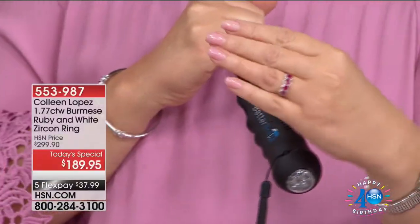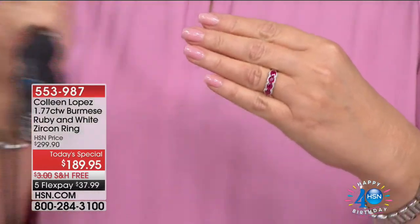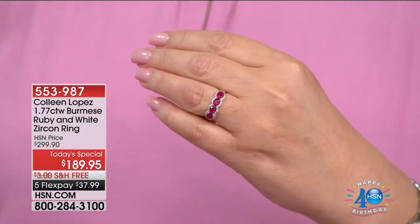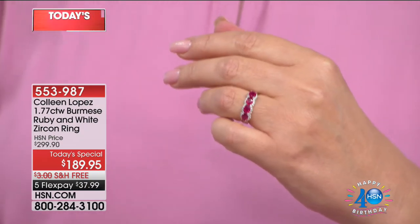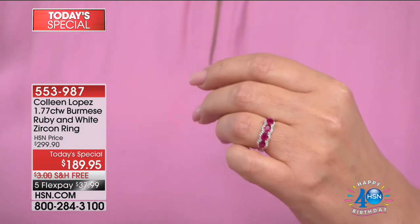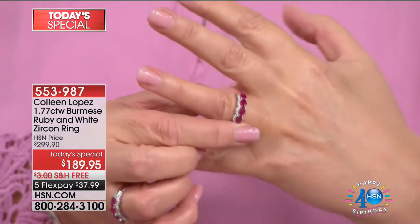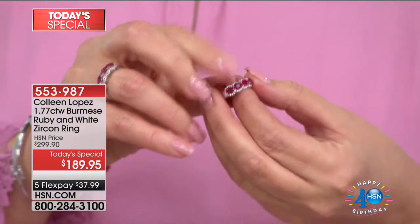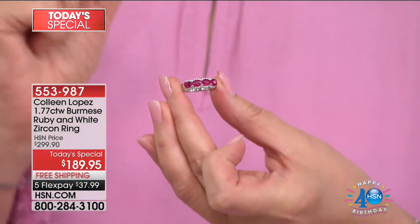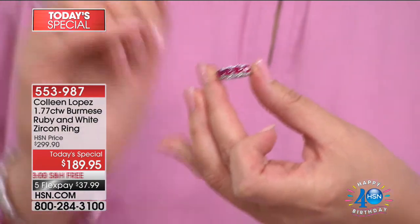Burmese ruby. In my 23 years at HSN, in our 40 years, we have never, ever been able to offer Burmese ruby as a Today's Special. It's happening this week. And because we love you, our customers, you get first dibs on this. Not only are the rubies natural rubies — these are not treated, they are not glass-filled. $189.95. It's the most gorgeous ring.